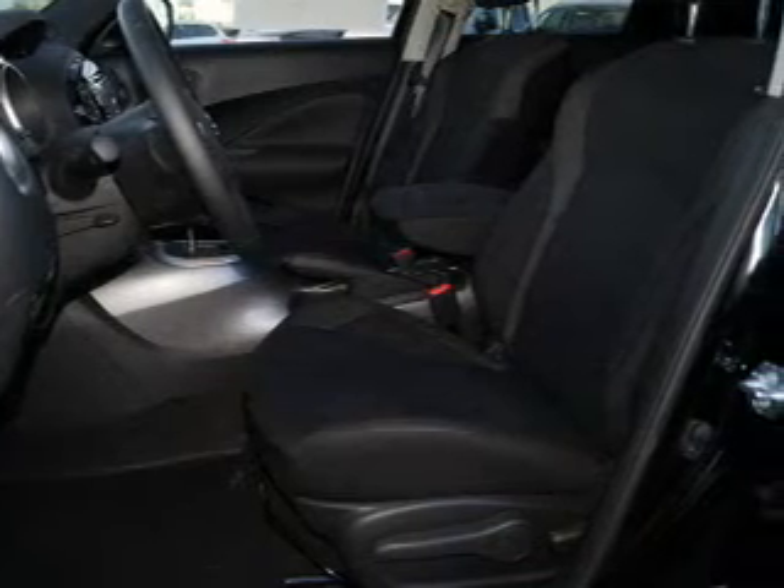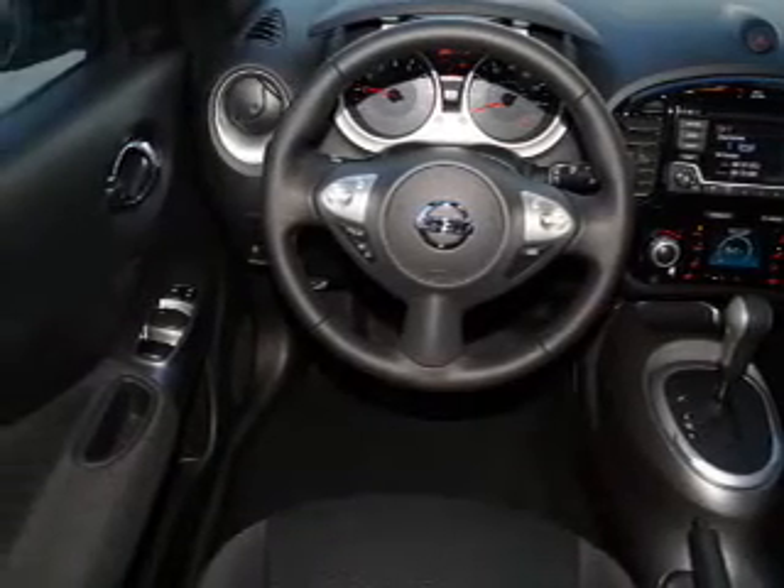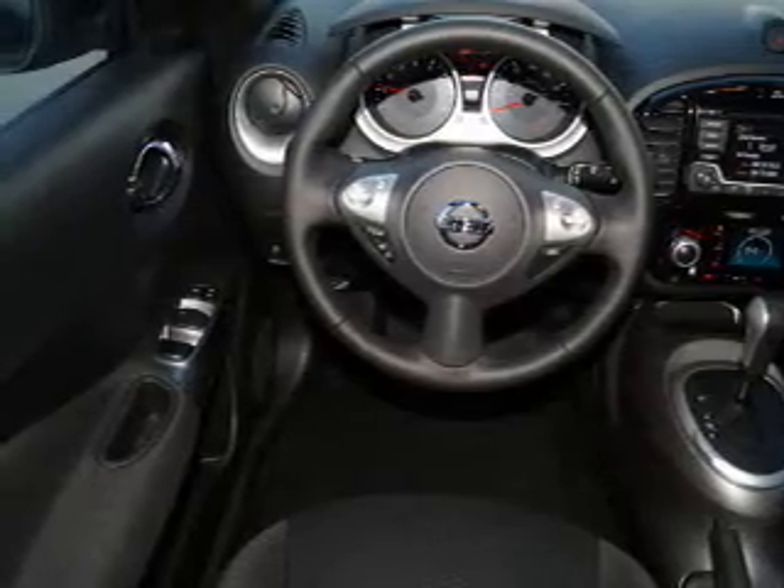The features include a power sunroof, front tow hooks, an alarm system, keyless entry, independent suspension, brake assist, traction control, stability control, front ventilated disc brakes, and anti-lock brakes.